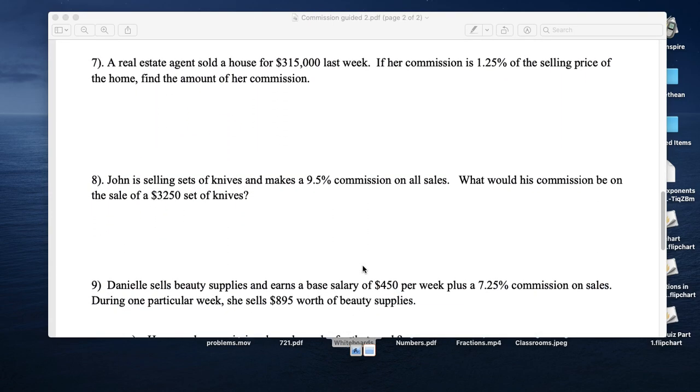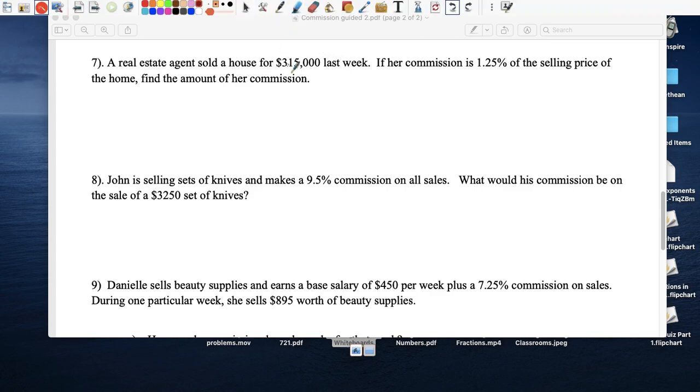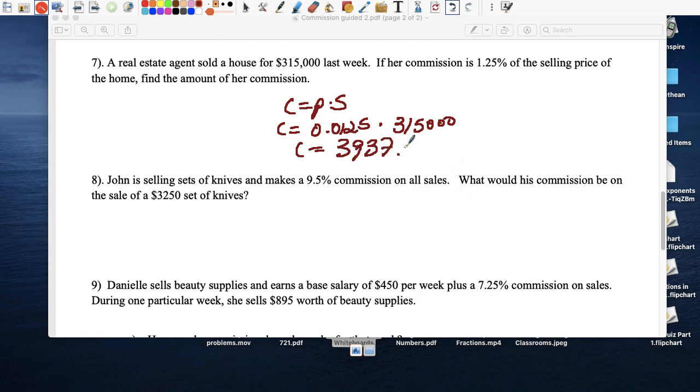A real estate agent sold a home for $315,000. Her commission rate was 1.25 percent, which is pretty low. Commission equals percent times sales: 0.0125 times $315,000. She took home $3,937.05. That is no chump change.